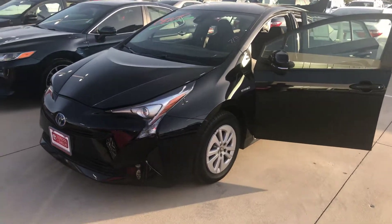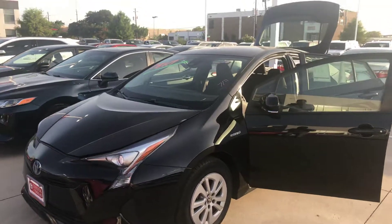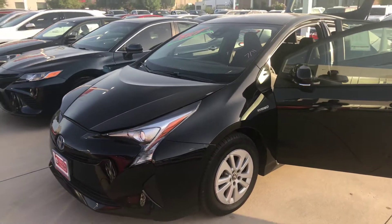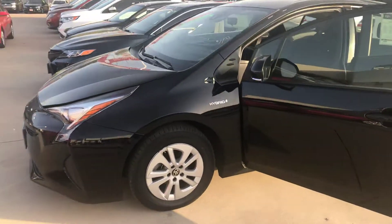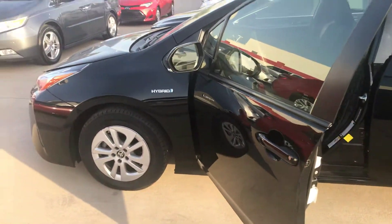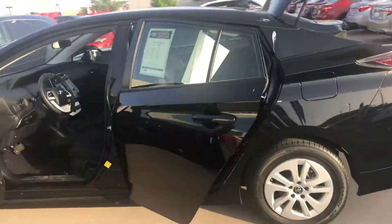All right, here we go — 2017 Toyota Prius 2. I apologize with all the vehicles being where they are; I can't pull the vehicle out to show you a better demonstration of it, but this is the Toyota Prius. It's a beautiful car. It's a hybrid, so you're going to get 40 miles plus to a gallon. As you see, it's small, compact, but a beautiful vehicle.